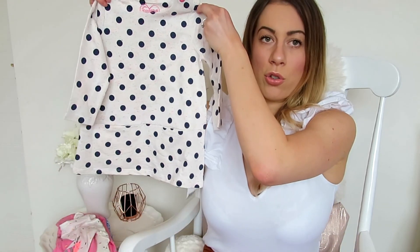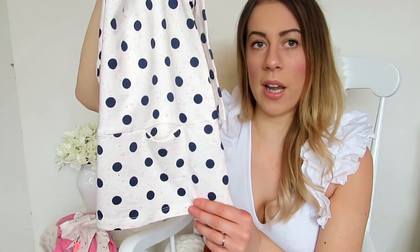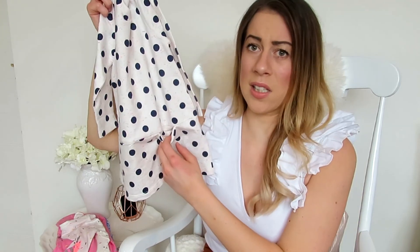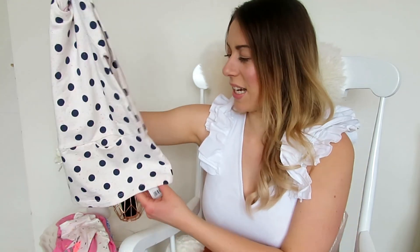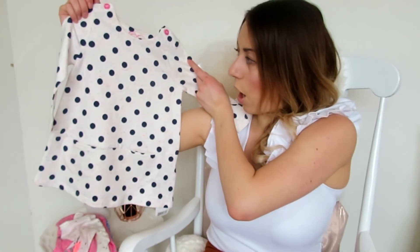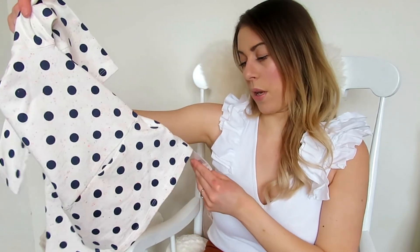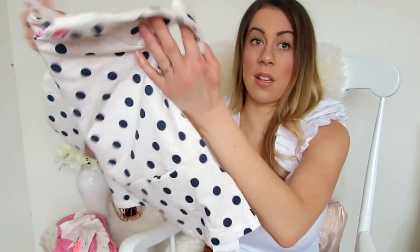Without further ado, the first item is this gorgeous little polka dot dress. Polka dots is actually a trend for spring/summer 2018, so I thought I'd incorporate it into Vivi's wardrobe. It's got cute little pockets — I'm not sure why they put pockets on kids' clothes, but it's a cute design detail. This was reduced from £10 to £5, so that's an absolute bargain. I picked it up in 12 to 18 months.